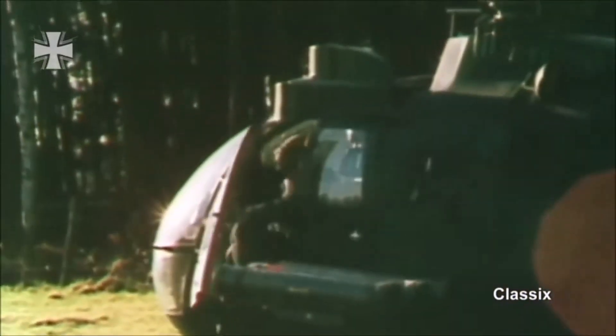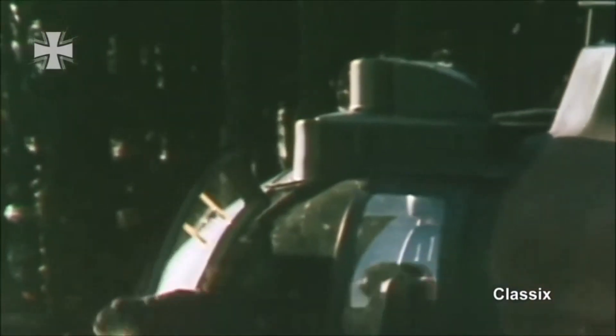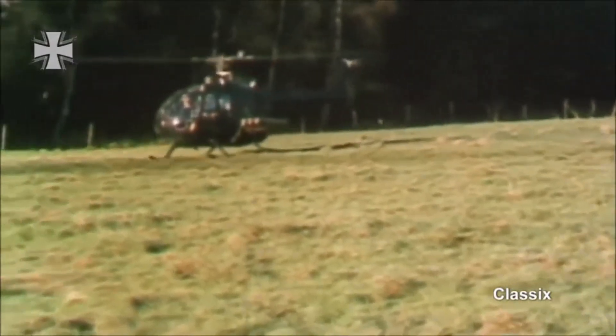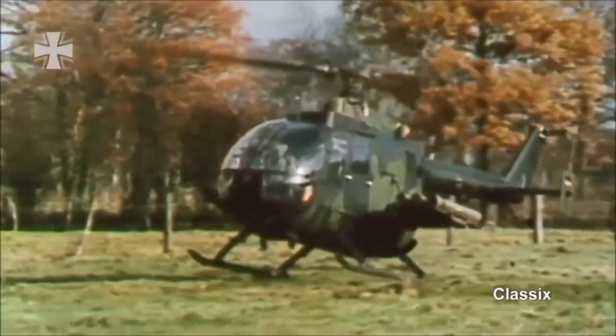This compact, fast, and extremely agile helicopter was perfectly suited for anti-tank missions. Armed with six Euromissile HOT long-range anti-tank guided missiles, it could cover behind trees, hills, and buildings. Its roof-mounted infrared sights allow the crew to engage targets at night and in bad weather.